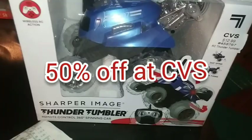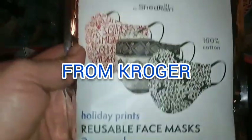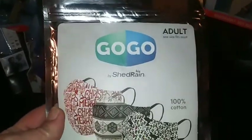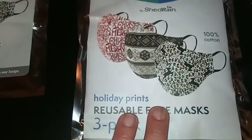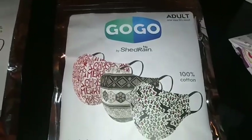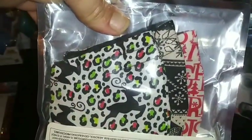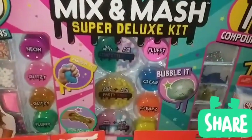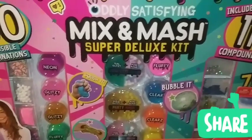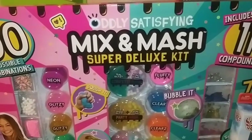Then washcloths, towels — this is from CVS. Of course, I have a receipt. Look at all this, and the best part — I know some of these are Christmas, kind of Christmassy — but you will not believe the price I paid for these. You will not. And will I wear them? Well, heck yeah, I'll wear them. Free mask. I'll reindeer it all year long. I don't care. And I'll Merry Christmas it all year long too.